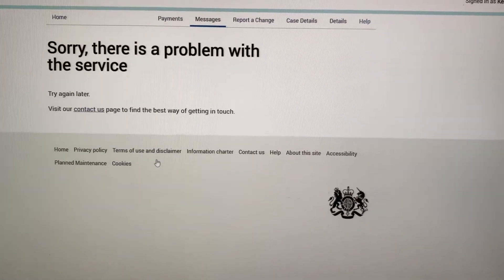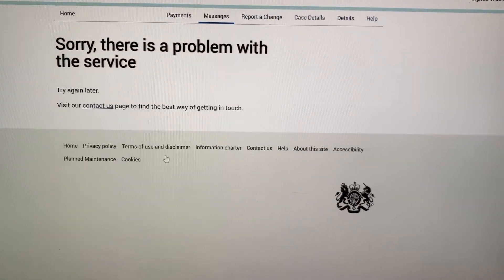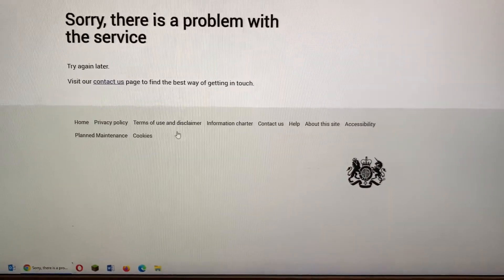I have reported this online and I've emailed Arlene Sugden, the director of the Child Maintenance Service, and so far I've not had a reply. It's very simple — the portal is there and it's supposed to make life a lot easier for people.